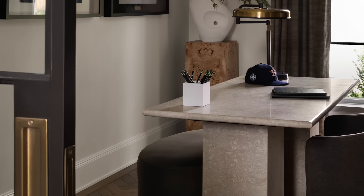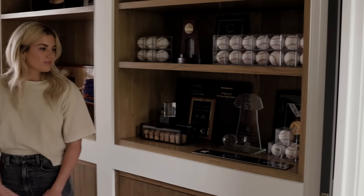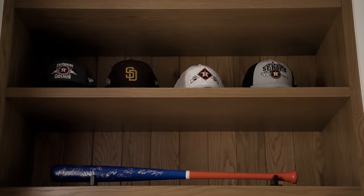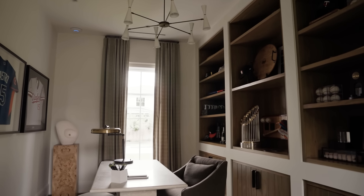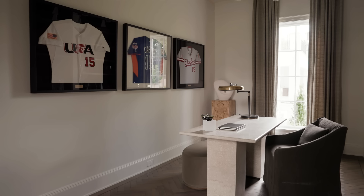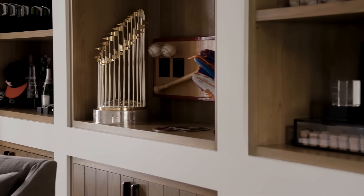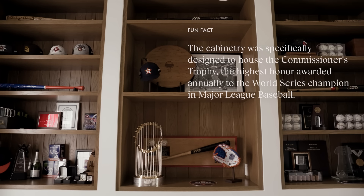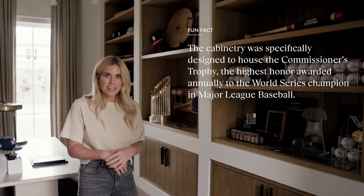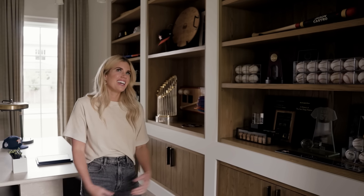Behind these beautiful steel pocket doors there is a study that I think displays the most amount of memorabilia that we've ever styled. It's because our client, Jason Castro, is obviously a baseball player. This office turned out so cool because it is so personal to him. Instead of our typical decor to work with, we had jerseys, corks, baseballs, bats, and the World Series trophy — no big deal. Our team was able to create interest and levels following all the same principles we typically use with books and decor, and the result is one of a kind.